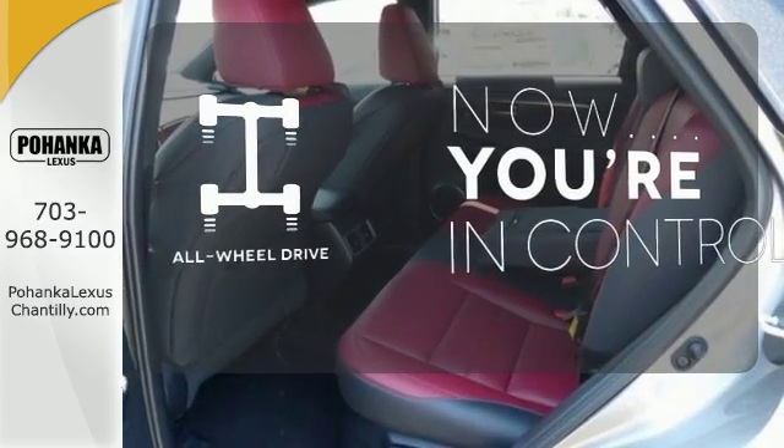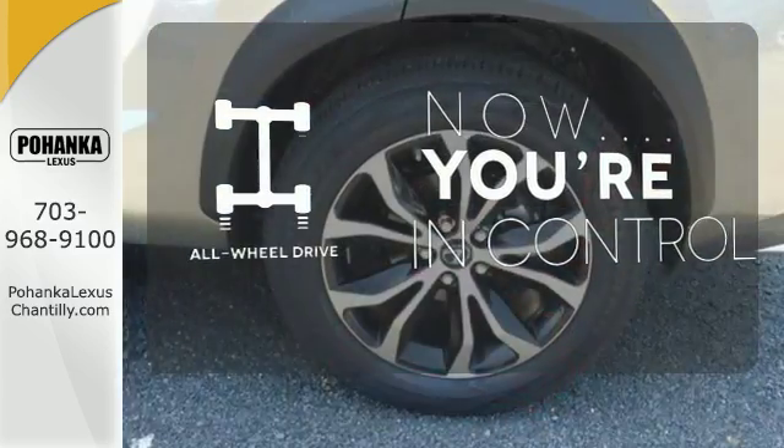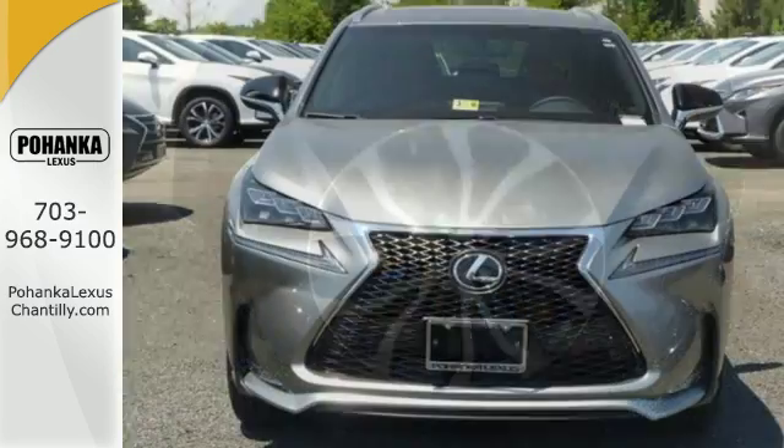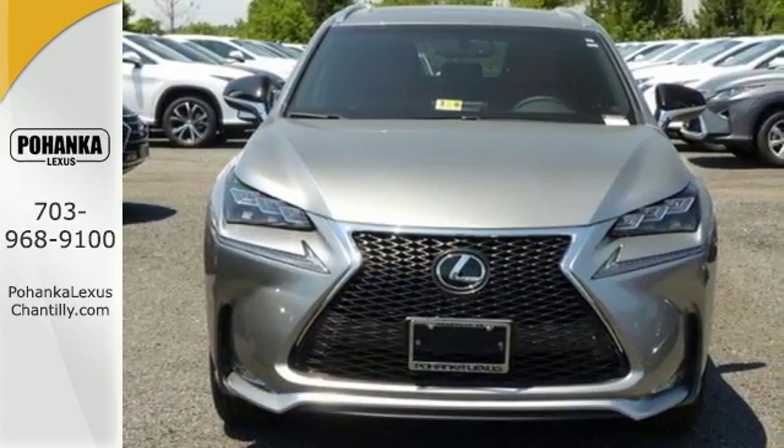This vehicle with its grippy all-wheel drive can handle anything Mother Nature throws at you. This NX is distinction driven by design. Make it yours today.